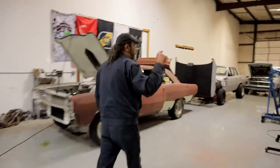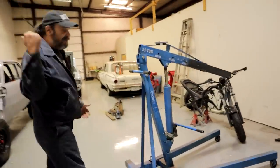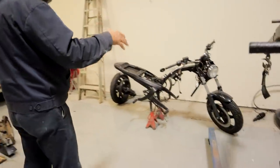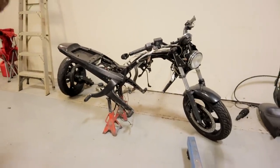I also started working on the Buell. Ironically, the morning that I crashed the bike I started gathering all the parts to start putting it back together. This is coming within the next month or so — I'm going to dig into this heavy. I have some ideas for the engine but I don't want to talk about that yet.